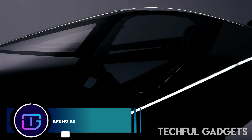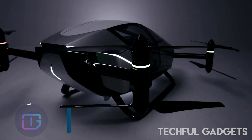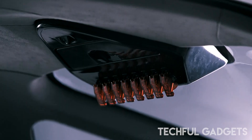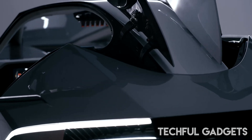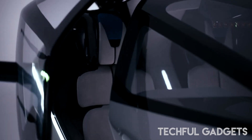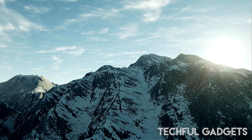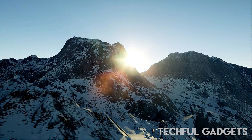Ex-Peng X2. Ex-Peng Aero HT, a subsidiary of Ex-Peng Motors, was established in 2020 and is situated in Guangzhou, Guangdong, China. Electric vertical takeoff and landing passenger aircraft are designed and manufactured by Ex-Peng Aero HT for advanced air mobility. Zhao Deli established the business as high-tech in Dongguan, Guangdong, China in 2013. Ex-Peng Motors eventually acquired the company. He Xiaoping is the chairman of Ex-Peng Aero HT as well as the chairman and CEO of Ex-Peng Motors.